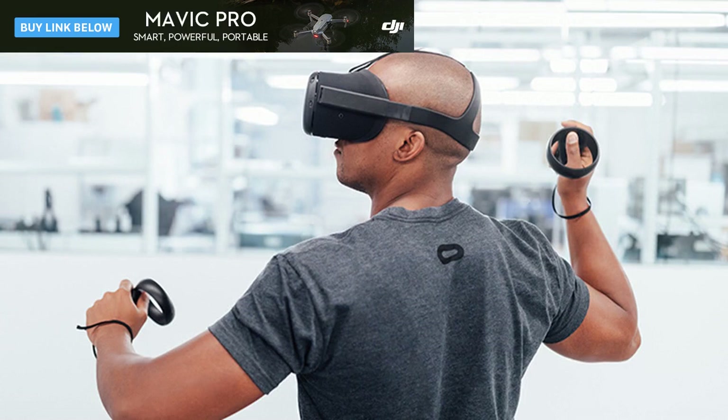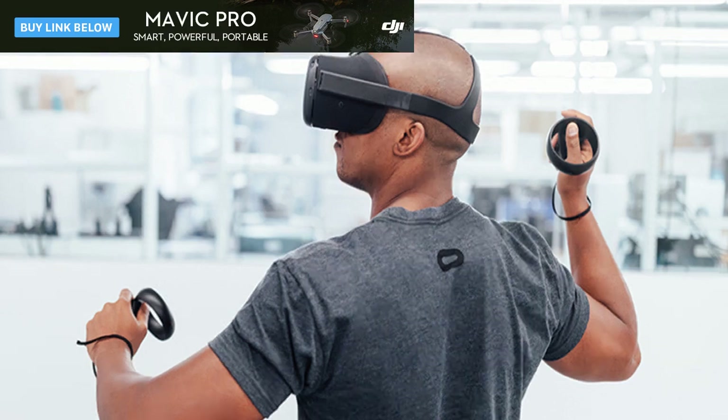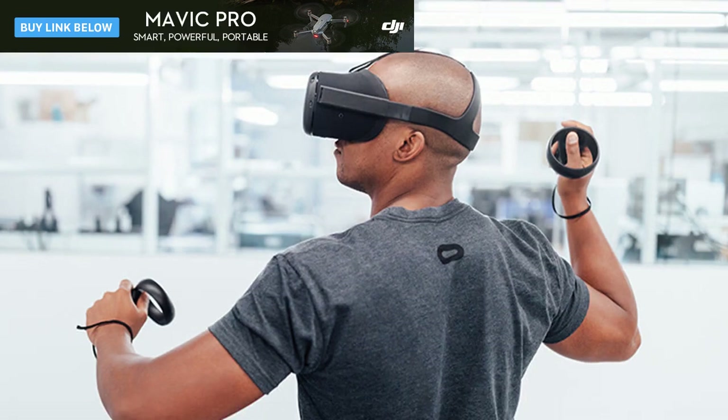The Oculus Santa Cruz prototype now includes hand-tracked controllers, and they're not just styled like the current Oculus Touch controllers already on the market — they're updated. The trigger has changed locations, and there's a first thumb-friendly touchpad on an Oculus controller. Gone are the A/B/X/Y button sets and pair of joysticks; in their place is a large circular trackpad on which VR users can rest, rub, and click each of their thumbs.